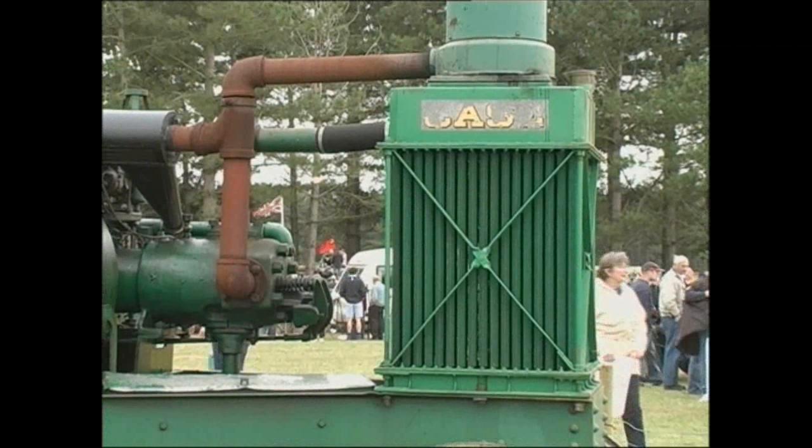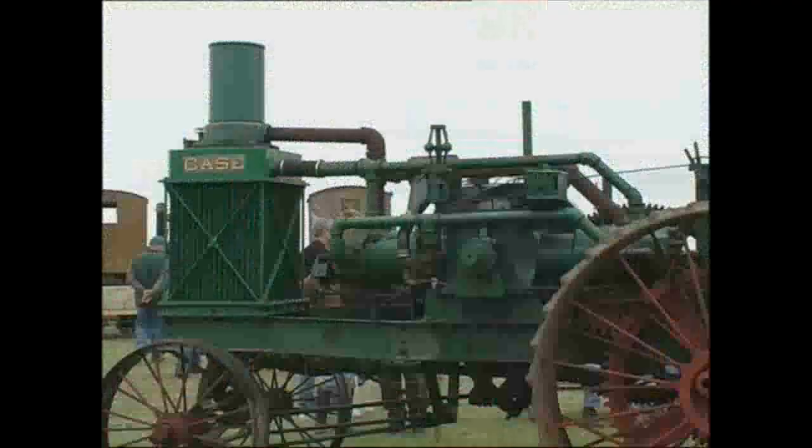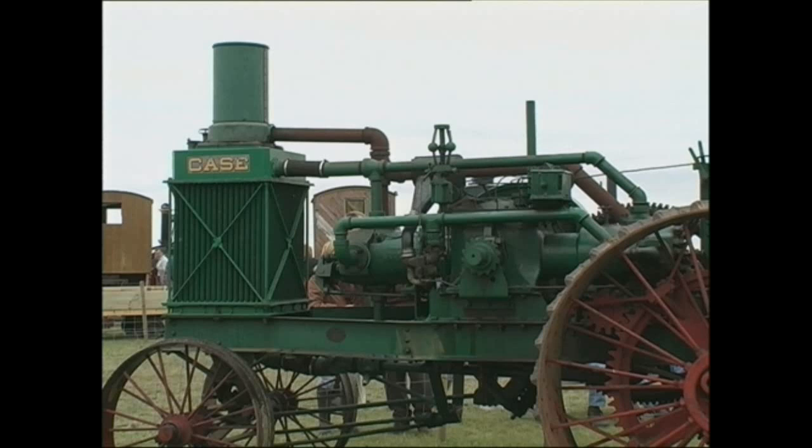J.I. Case was famous for building steam traction engines, but they were also one of the first to produce tractors, although they were still based along the lines of their traction engine predecessors.